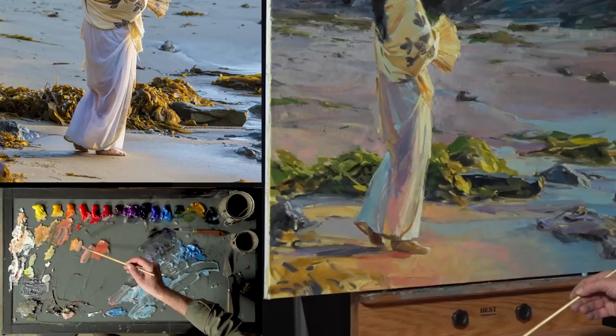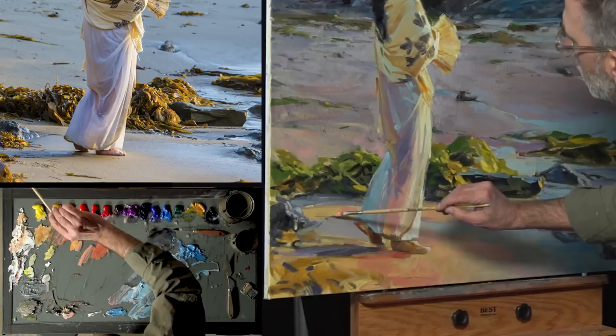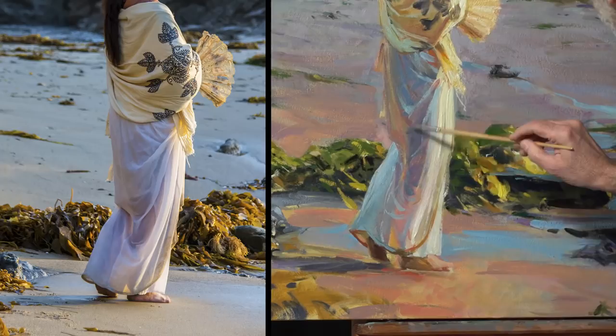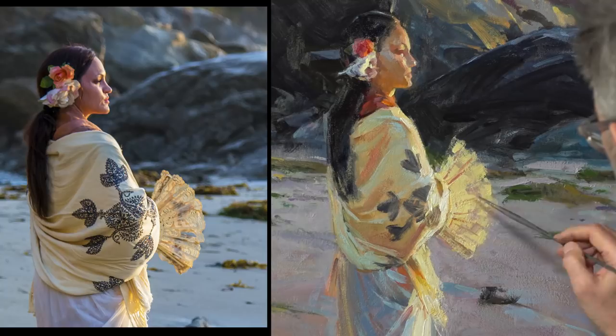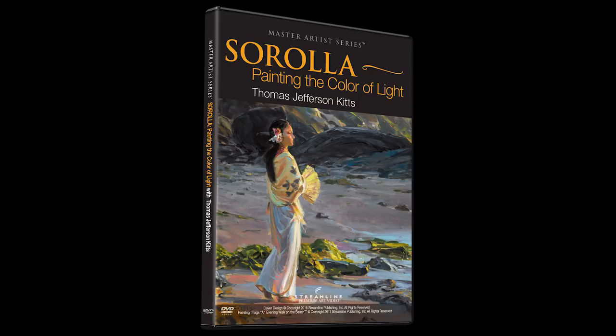The ability to paint the color of light is a skill that separates average painters from great ones. And now you can paint along, step by step, while this skill is explained in an easy-to-digest method that even beginning painters can grasp. Sorolla: Painting the Color of Light with Thomas Jefferson Kitts is now available on DVD or streaming video.